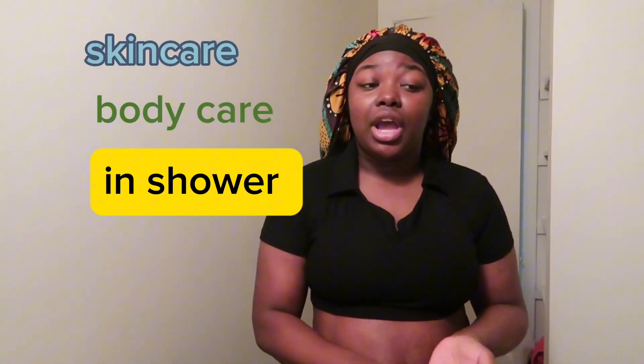Hey y'all, welcome back to my channel. Today's video I'm going to be doing a realistic get ready with me. I'm going to show y'all skincare, body care, what I'm using in the shower, I'm going to be doing my makeup, and showing you guys my outfit.